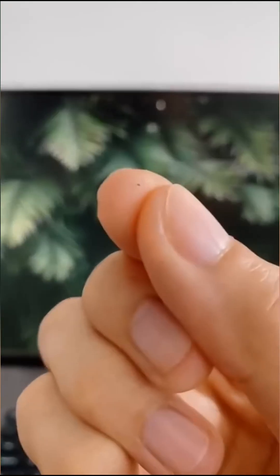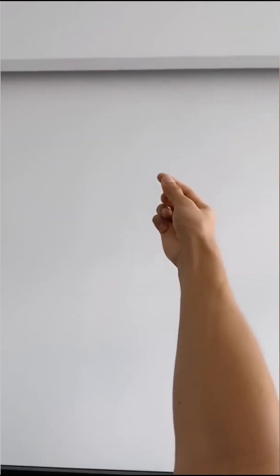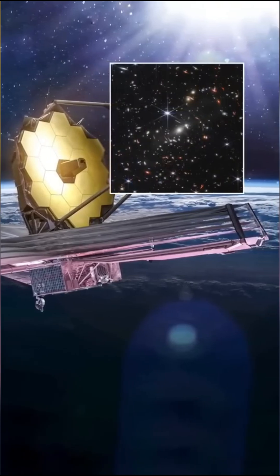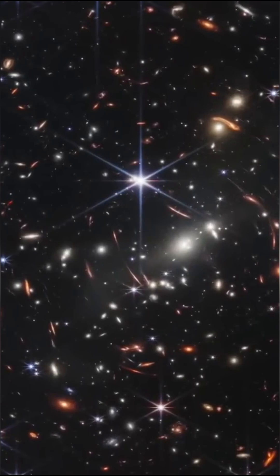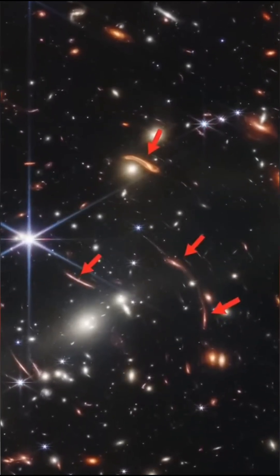To put it into perspective, imagine holding a single grain of sand at arm's length. That grain of sand represents the size of the area in the sky from which the James Webb Telescope captured this image. In just a sky area the size of a grain of sand, there are thousands of galaxies.